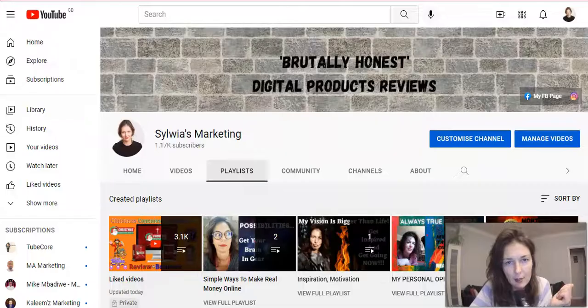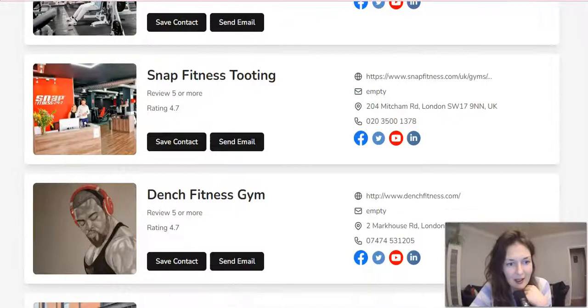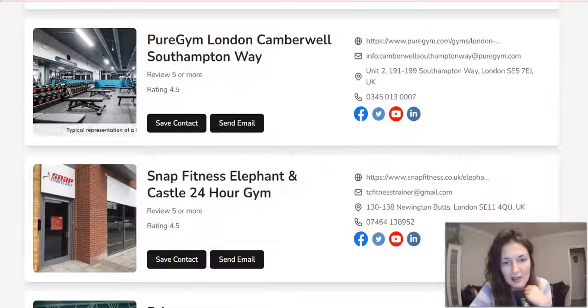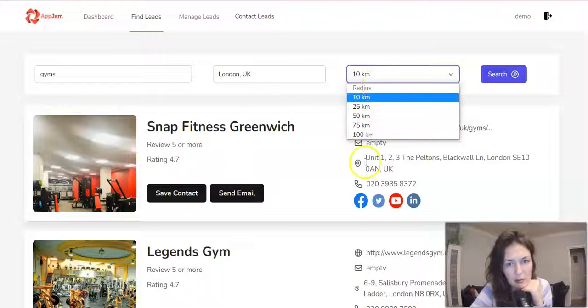And then you have the lead finder. I've been looking for gyms in London — I was trying to find the gym where I used to work. I just typed in 'gyms London' and as you can see, you have all of the information: social media, contact number, address, everything. You just type in the niche you want to find leads for and the location and the radius, then click search. You can even manage the leads and contact them — you'll have email templates, email settings, all of that. Pretty handy.